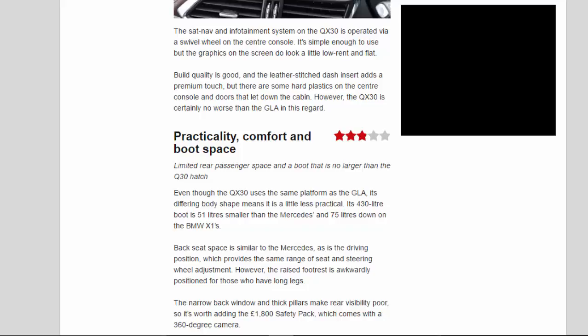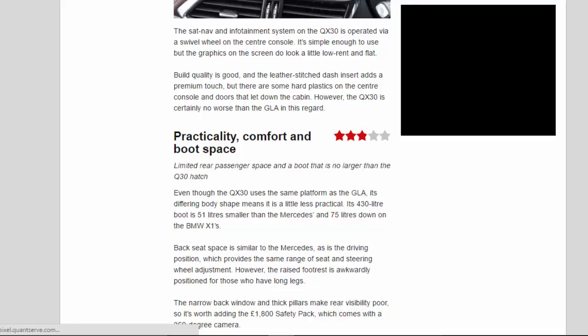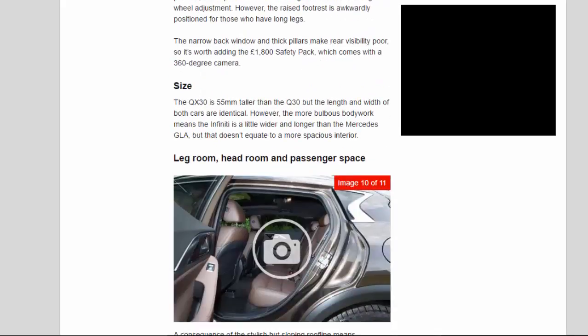Limited rear passenger space and a boot that is no larger than the Q3.0 hatch. Even though the QX 3.0 uses the same platform as the GLA, its differing body shape means it is a little less practical. Its 430-litre boot is 51 litres smaller than the Mercedes and 75 litres down on the BMW X1. Backseat space is similar to the Mercedes, as is the driving position, which provides the same range of seat and steering wheel adjustment. However, the raised footrest is awkwardly positioned for those who have long legs.